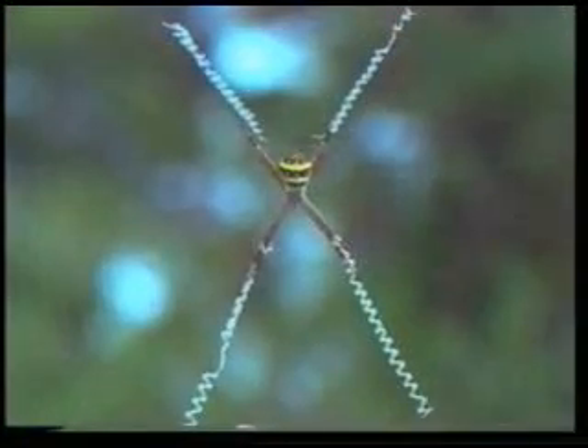Beyond being a trap, this web is actually an extension of the spider's own body. The spider feels the vibration of every prey that gets caught in the web and catches it without delay.